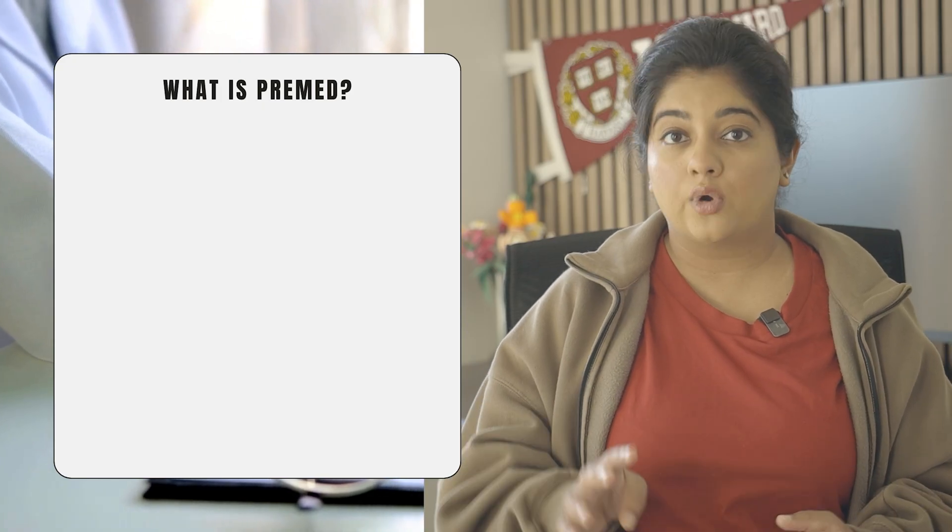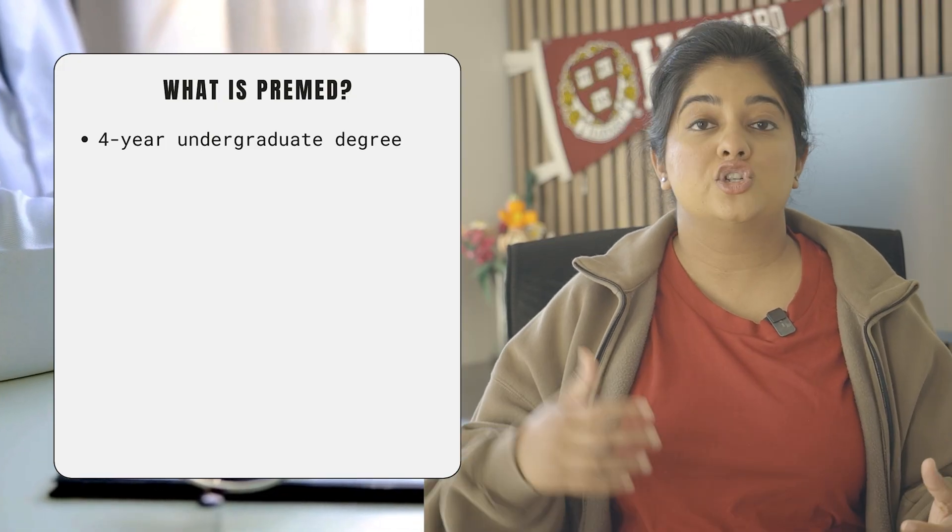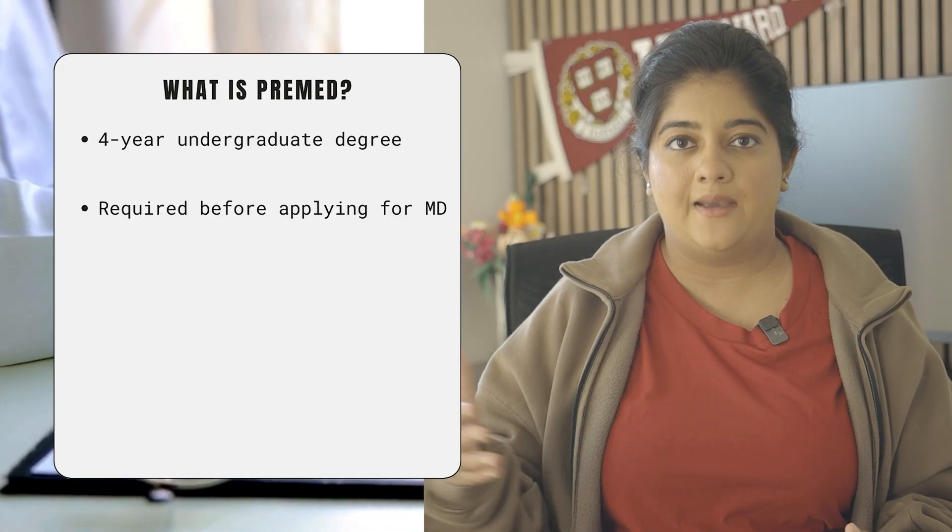If you want me to do a similar video for a different major, put that in the comments below. Just to be clear before we begin, the pre-med degree in the US is a four-year undergraduate degree which is required before you can actually start your medical degree, also known as the MD.